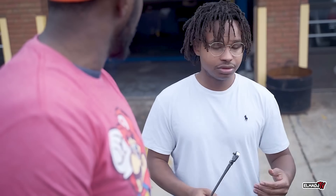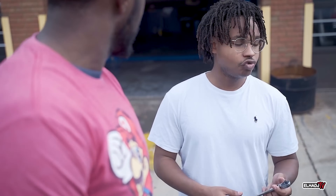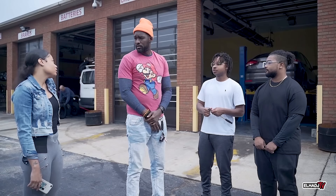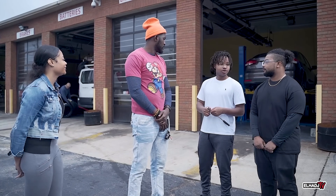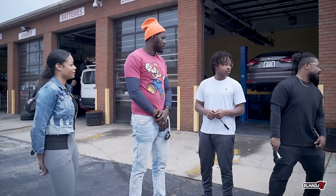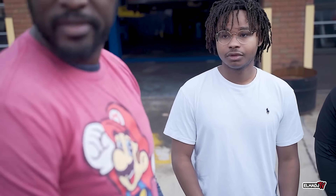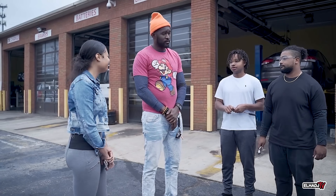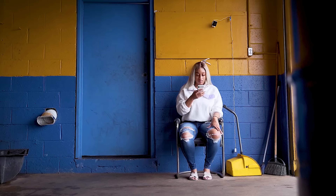She only came for an oil change though. How much is the oil change? The oil change is $49.95. That's fine. Everything's running good — done! That was fast. Let's go.